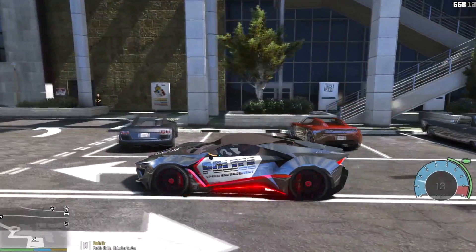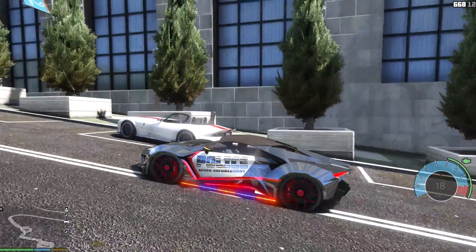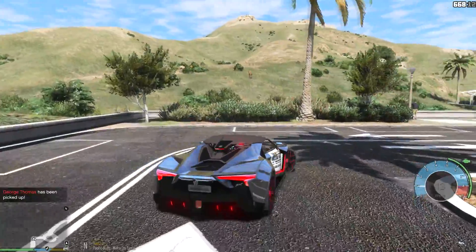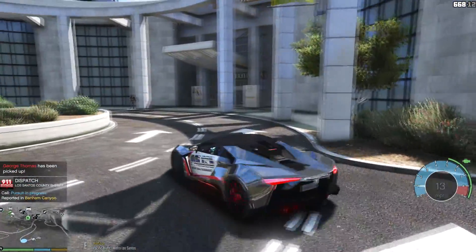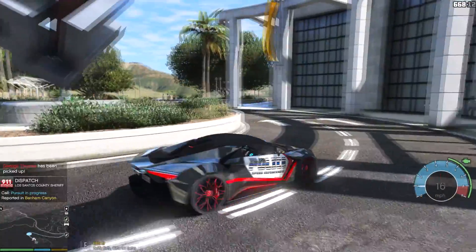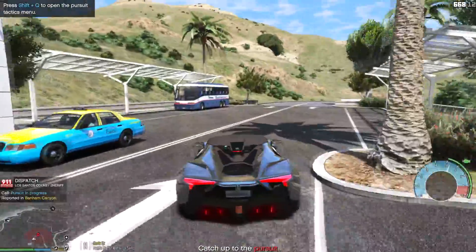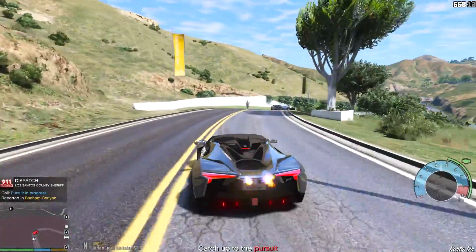There's something wrong with the wheels — you guys see? It looks like they're bouncing around. I don't know — the vehicle itself isn't bouncing, but the wheels are. Just got a call for a pursuit in progress. Let's go ahead and do that — it's actually over here.